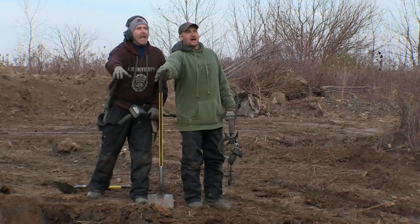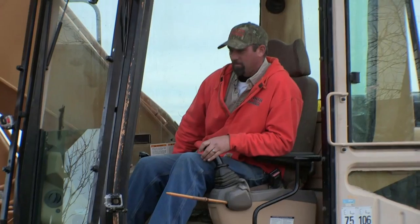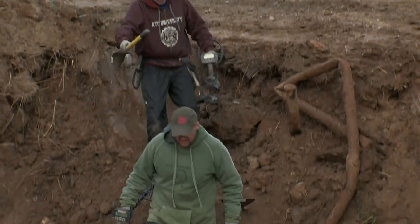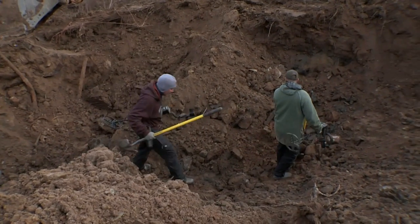Look at that right there. Aaron, you want to shut her down? We're going to go in. Take your shovel. That looks good. We get a giant pit, Doug, and we dive in. Over there, there's a bunch of it. Look at all this stuff in this bank. Let's detect this a little bit.